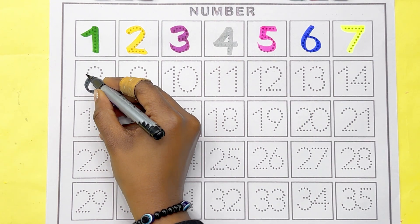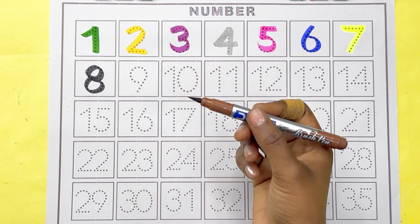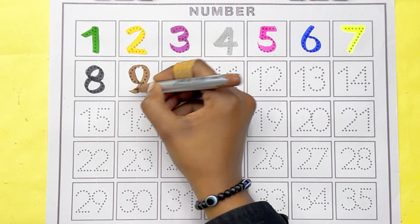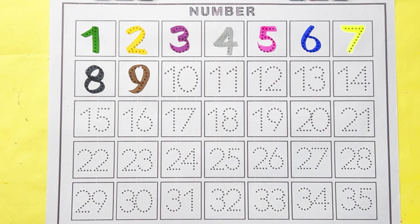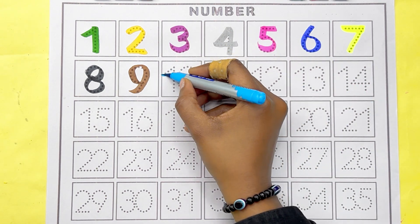Black color, number 8. Black color, number 9. Stock brown color. Sky blue color, number 10.